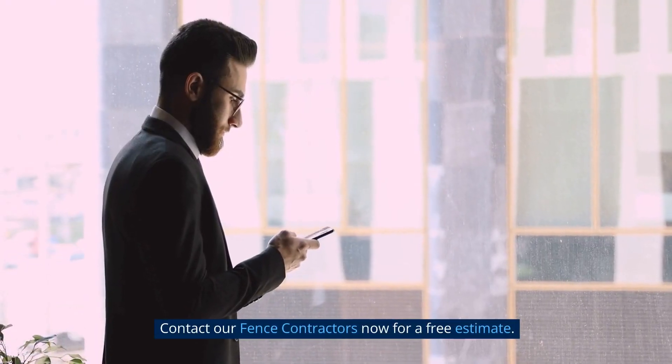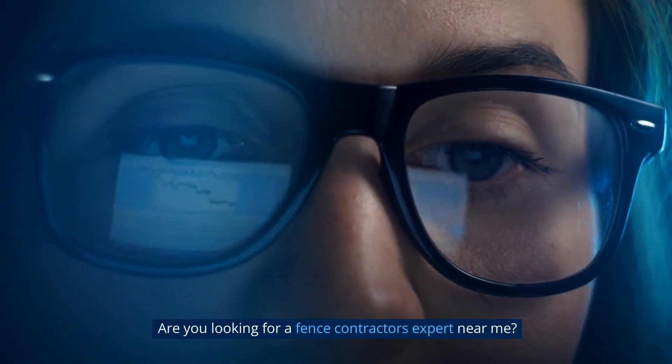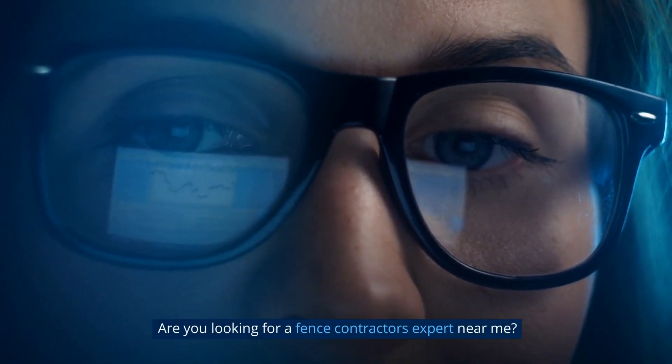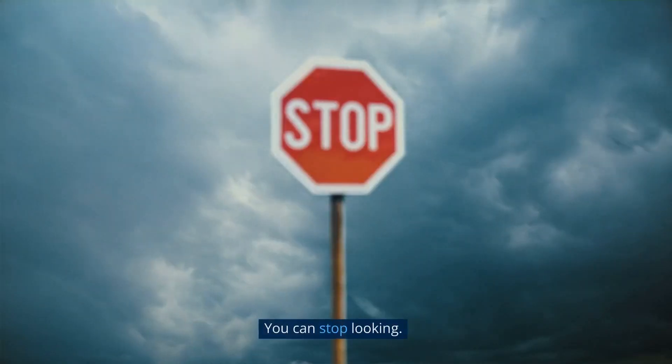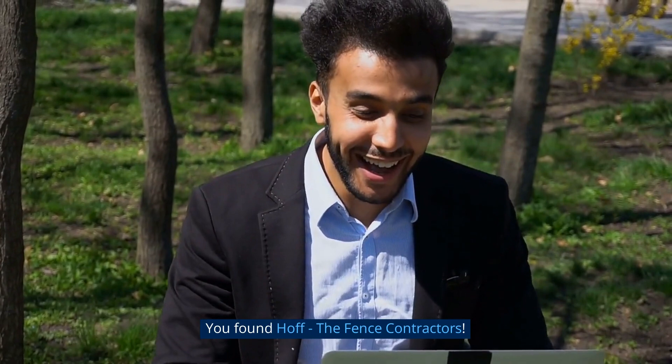Contact our fence contractors now for a free estimate. Are you looking for a fence contractor expert near me? You can stop looking — you've found HOF, the Fence Contractors.